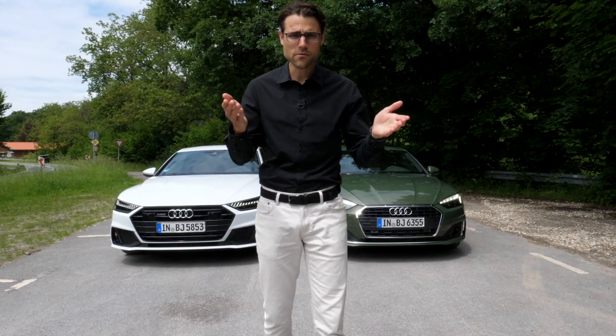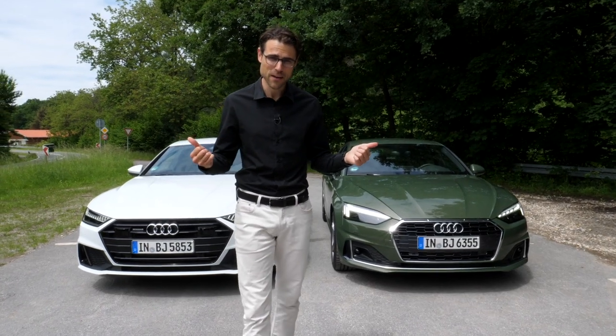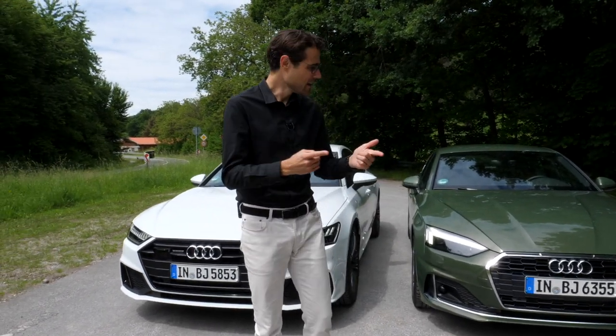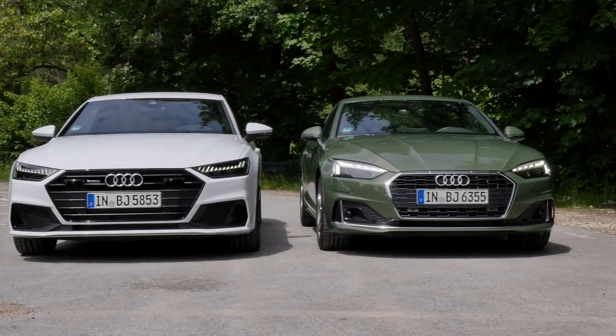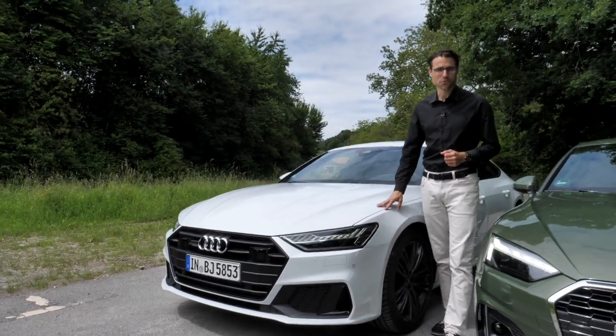You wanted to see more comparison reviews brand internally across different segments, and we have it here today for you. The one you wanted to see: Audi A5 versus Audi A7, here with Thomas on Autogrifuge.